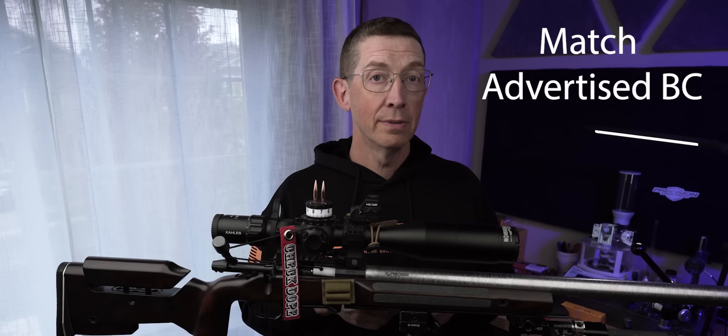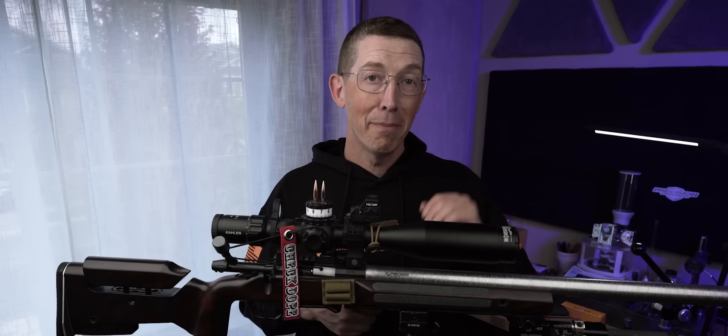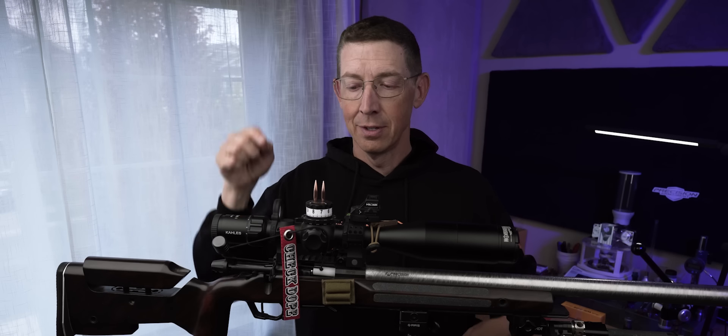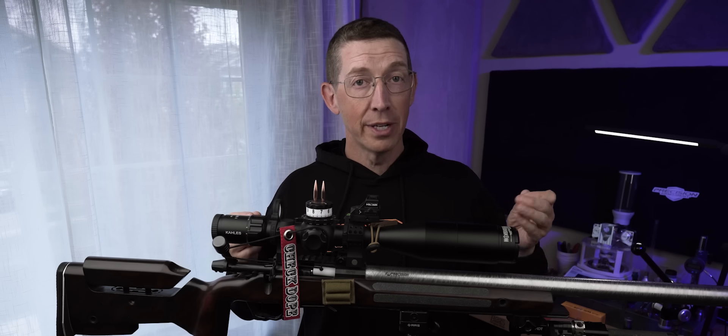The 109 does. The 110 A-Tip does. As a matter of fact, both of those match their box numbers. The 105 Hybrid Target matches its box numbers. The 108 Boattail matches its box numbers when I test it. And they are all accurate relative to each other. But the 108 Elite Hunter and this barrel do not match. I don't know what's going on, I can't figure it out.